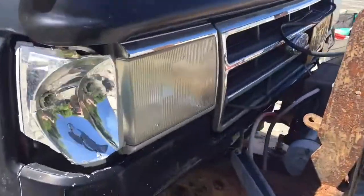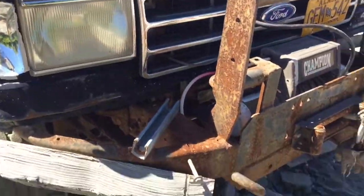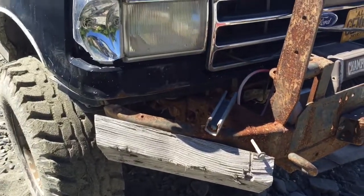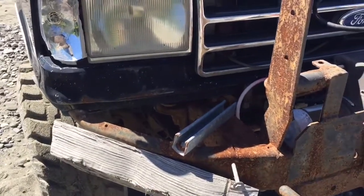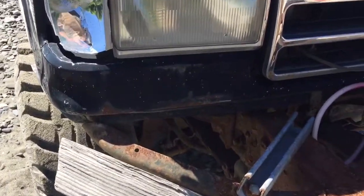Getting around to the front — the lighting systems and bumpers seem to be good. They do have good bumpers. We like the bumpers; they've been working well for us.